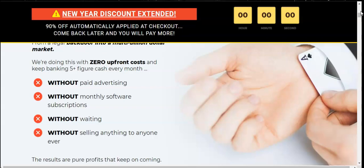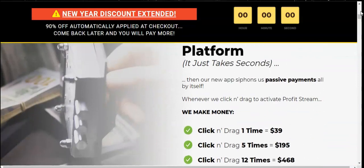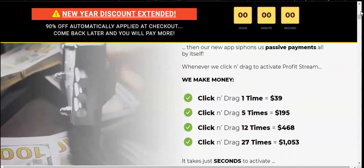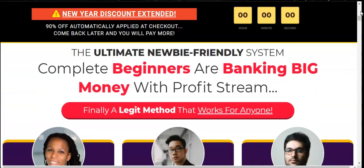I want to be honest — I don't agree with 'without selling anything to anyone ever,' because you do have to sell in some form. We are all selling something — whether it's ideas, content, or even giving something for free, you still need to sell it. The page shows commissions: one click equals $39, five times equals $195, 12 times equals $468, and 27 times equals $1,053.